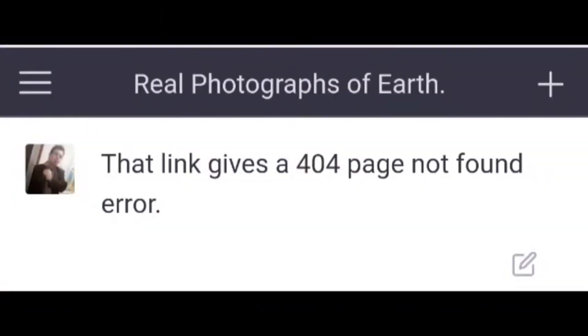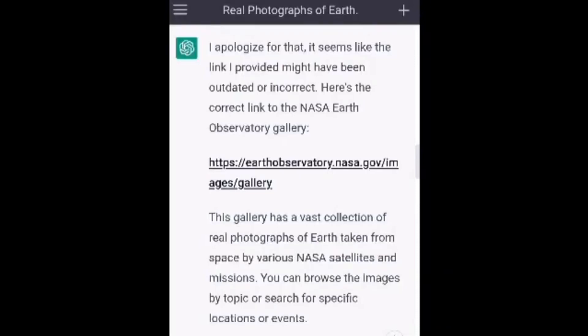That link gives a 404 page not found error. I apologize for that. It seems like the link I provided might have been outdated or incorrect. Here's the correct link to the NASA Earth Observatory Gallery. This gallery has a vast collection of real photographs of Earth taken from space by various NASA satellites and missions. You can browse the images by topic or search for specific locations or events.